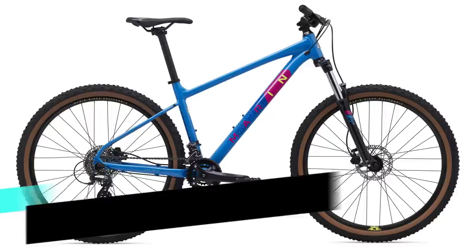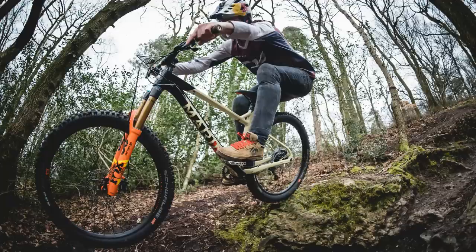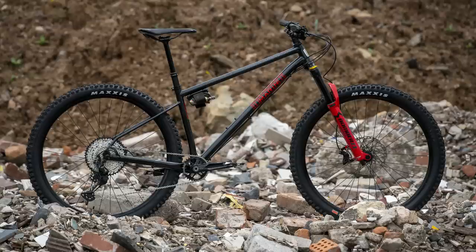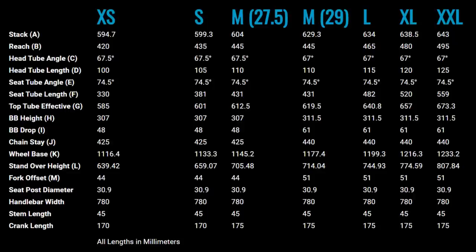Next up, we have the Marin Bobcat Trail 3, coming in at 545 pounds, 599 US dollars, and 899 Australian dollars. Marin hardtails have become super popular with the growth of Matt Jones and the San Quentin he co-developed, and more recently they dropped the Elroy — an absolutely killer chromoly, super aggressive hardtail getting rave reviews. It's great to see some trickle-down onto their entry-level hardtails. What's most impressive about the Bobcat Trail is the modern geometry: a 67-degree head angle, a 465mm reach on the size large, and a 74.5-degree seat angle. You also get a super low standover, and while it might lack some spec compared to the Vitus, the geometry will have you feeling more comfortable at speed.